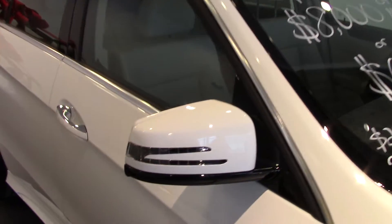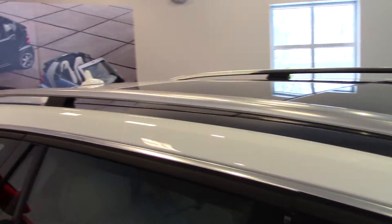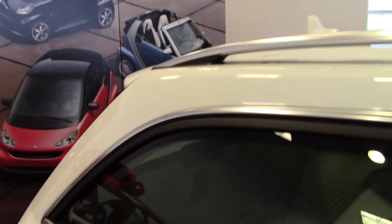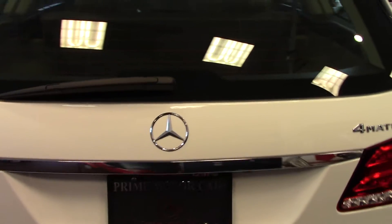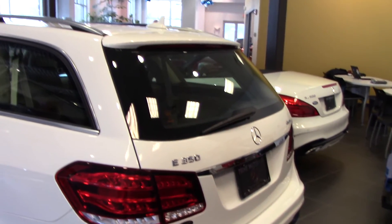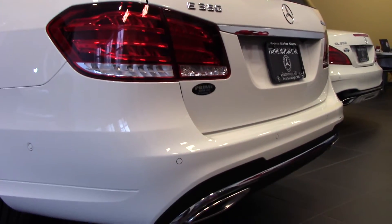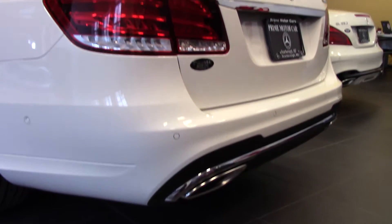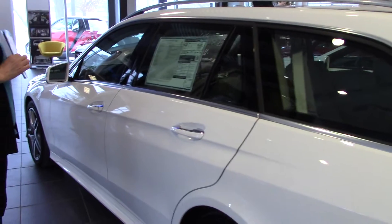This is a Manager Special — $8,000 off the MSRP, and I think we've given you an even a little better number than that. This car has a 3.5 liter V6 with 302 horsepower and 273 foot-pounds of torque, so it's very strong. It has a 7-speed automatic transmission, and since you already have a Mercedes E-Class sedan, you've experienced that. It also has the EcoStart-Stop function, which gives you a little better fuel mileage.